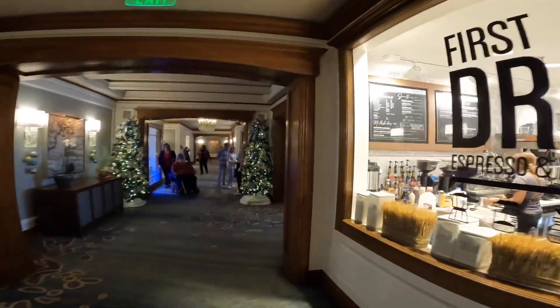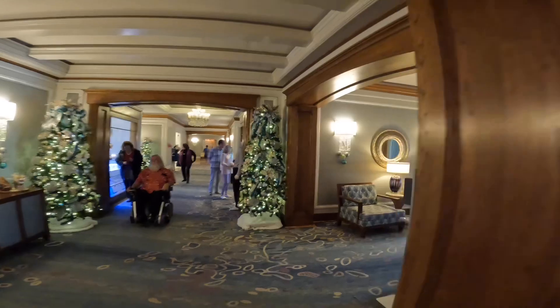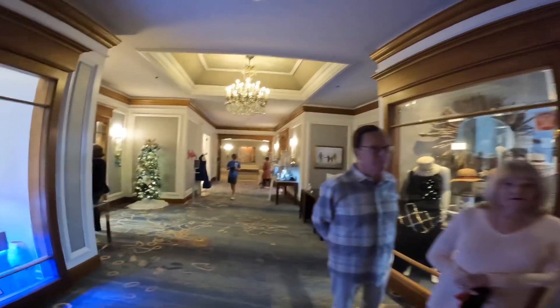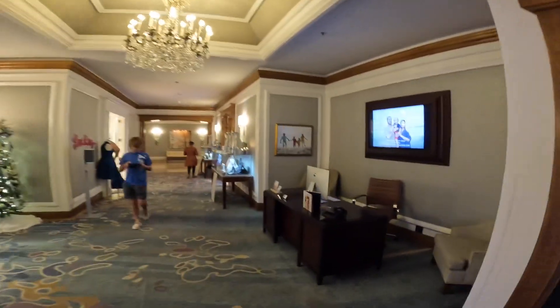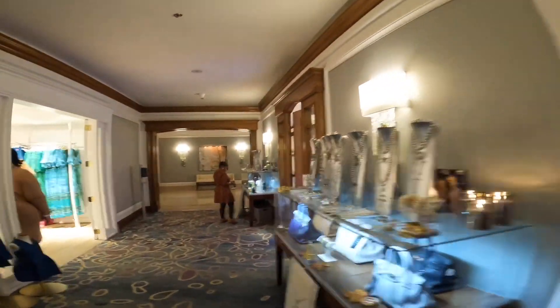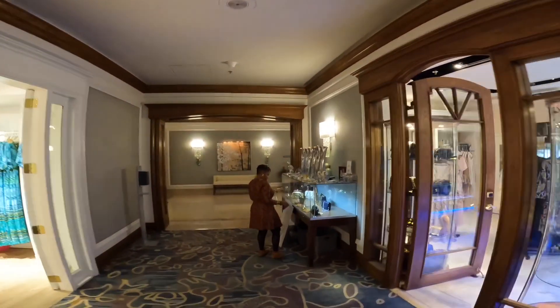Ritz-Carlton has everything. Which way do we go? Lynn, you want to try to find another sweatshirt in here? Yeah, really.